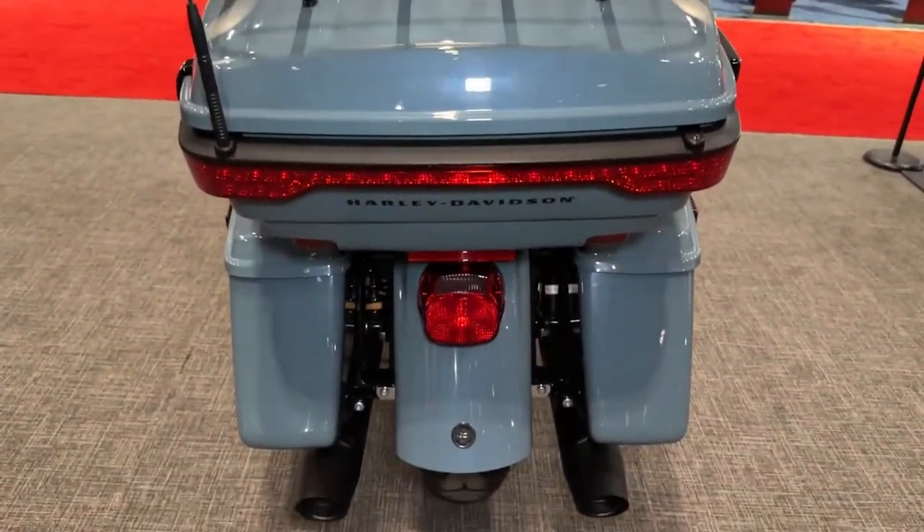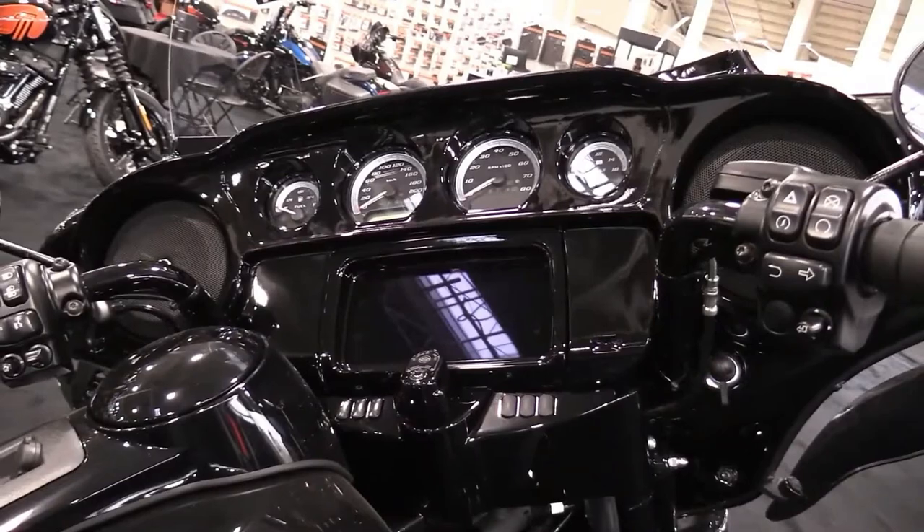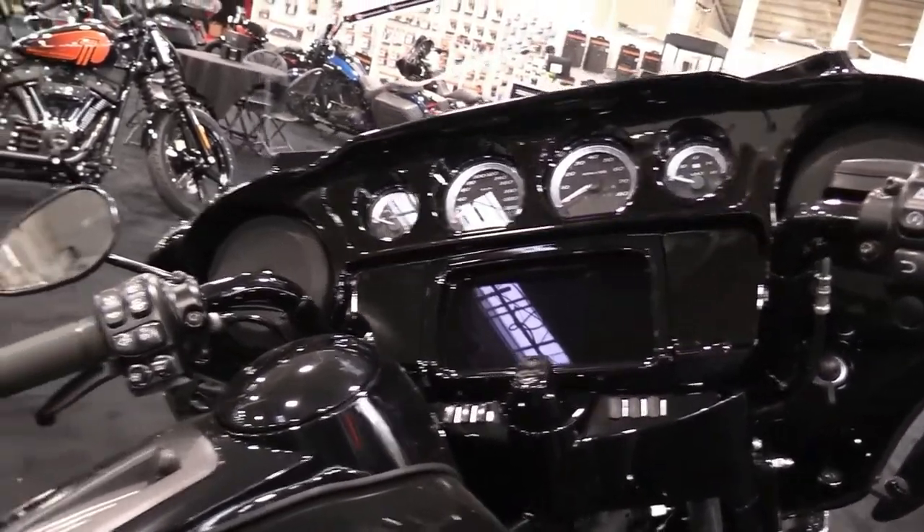The Reflex linked Brembo brakes assist the rider in maintaining control and prevent the tires from locking under hard braking. Premium Tour-Pak Luggage Carrier: sleek yet spacious Tour-Pak Carrier with luggage rack houses both rider and passenger helmets, as well as extra travel essentials.